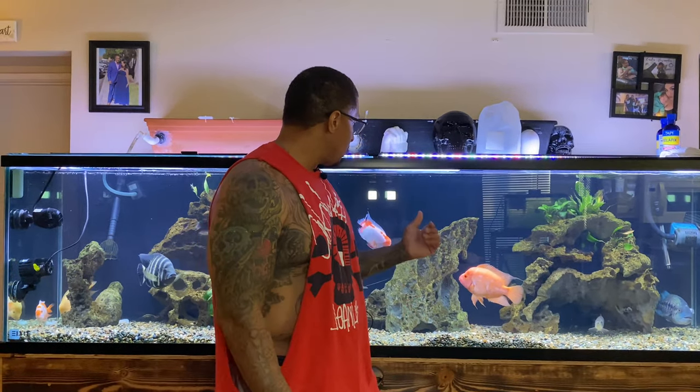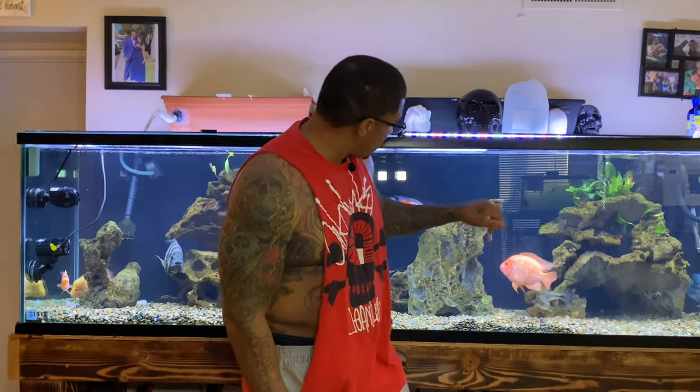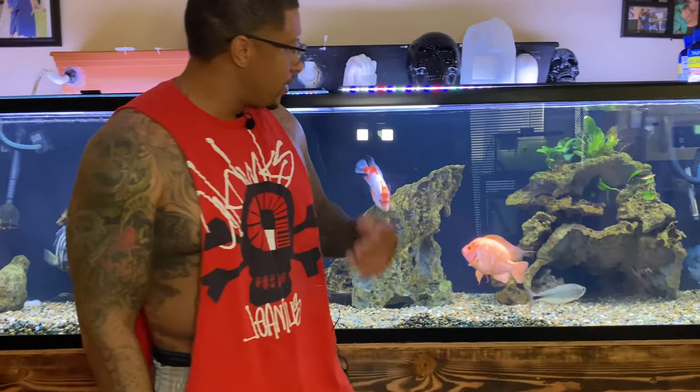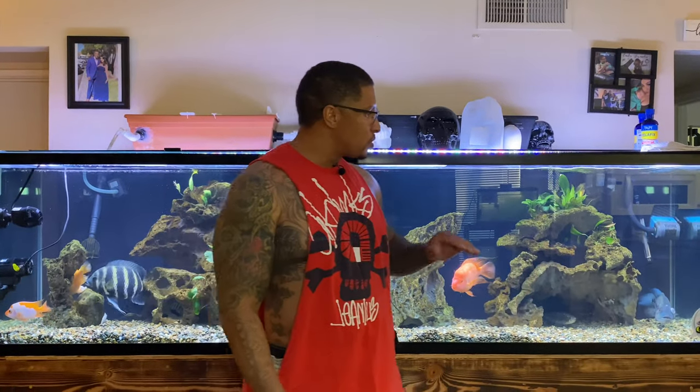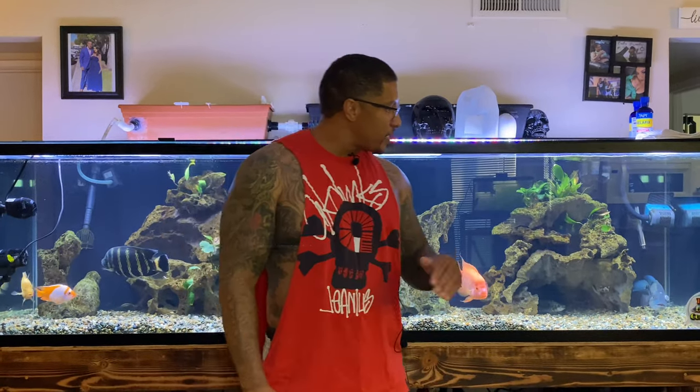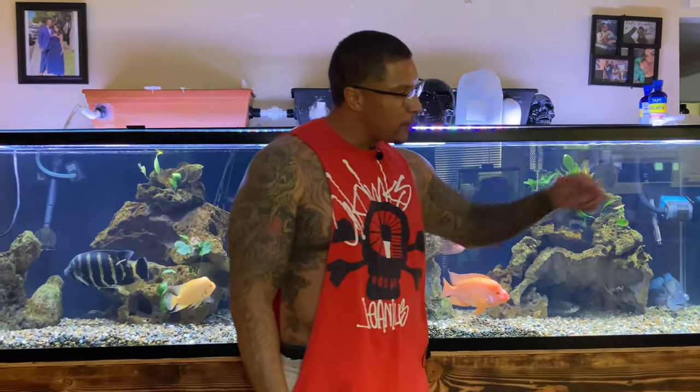Back there he's fighting with the African knife — it was a similar situation, but that fish had eye cloud and ended up losing one of his eyes. He has a bad eye but he's still doing good, eating, fighting, and running the tank. I don't want that to happen to the Dovi though. So we're going to pull out about 15 to 20 gallons of this water, dump it in that bucket, put in the Epsom salt, get the bubbler going, and we'll see how it goes.